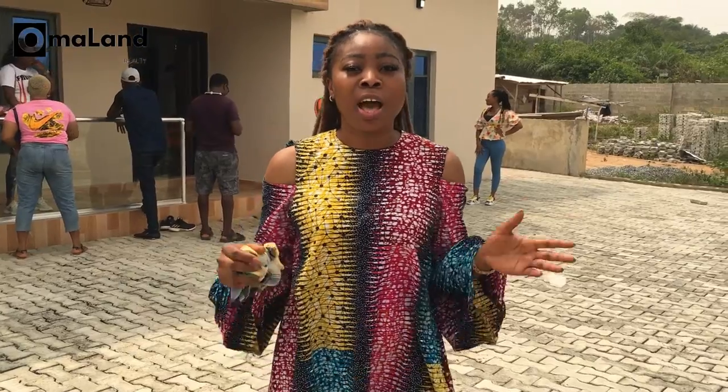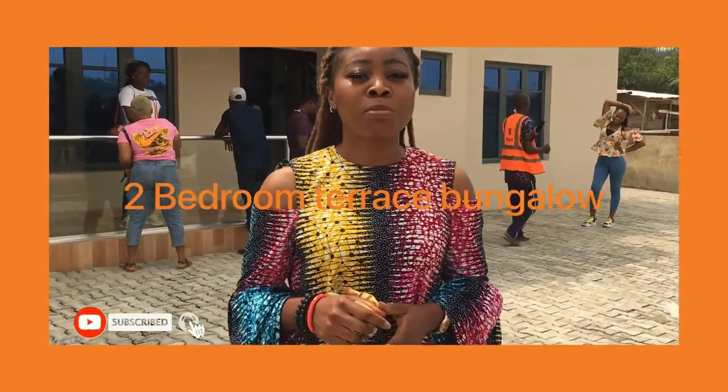Hi, I'm Chioma of Omolang Roots and I'm right here at the Aces Estates. I'm going to be touring this two-bedroom terrace bungalow. I'm sure you would love it as much as I do. Come with me.